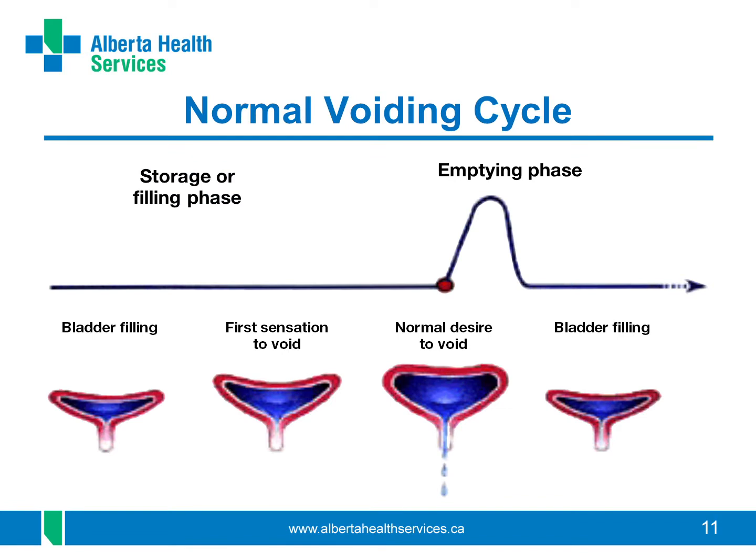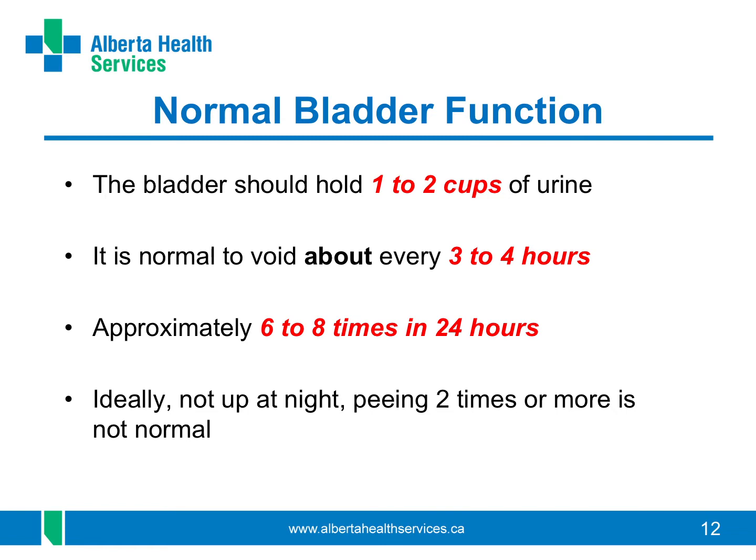Your bladder system is quite complicated. To understand it better, let's look at the two phases: the filling phase and the emptying phase. As your bladder begins to fill, you should feel like you need to pee as your bladder contracts. When you're on the toilet, you consciously relax the muscles around the urethra or the external sphincter. The detrusor muscle pushes the urine out, which causes the pressure in your bladder to go up, as you can see by the line going up in a wave. There's always a bit of urine left after you empty your bladder. When you're done, the cycle begins again. The healthy bladder holds about 350 to 650 ml or 1 to 2 cups of urine. You should be able to hold your urine for about 3 to 4 hours and pee about 6 to 8 times in 24 hours.